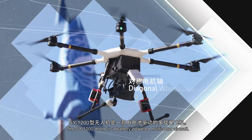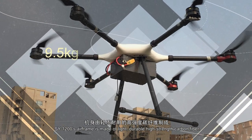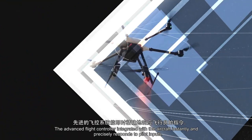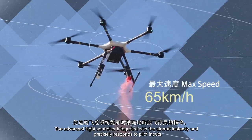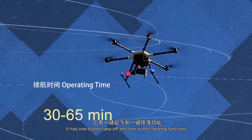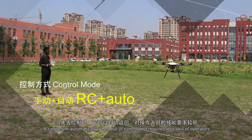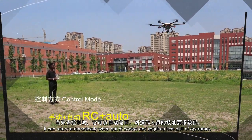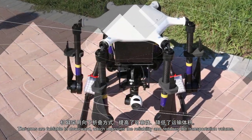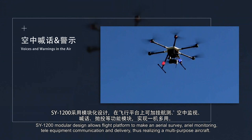The SY-1200 drone is a battery-powered multi-rotor aircraft. Its airframe is made of light, durable, high-strength carbon fiber. The advanced flight controller integrated with the aircraft instantly and precisely responds to pilot input. It has one-button takeoff and one-button landing functions, can return automatically, and requires less skill from operators. The foldable arms improve reliability and reduce transportation volume.